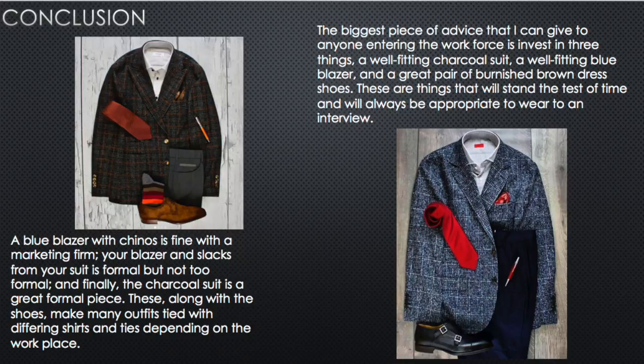In conclusion, if you don't have a lot of money, go out and buy a great gray suit that fits you really well. You can use it for interviews, and after you get the job you can figure out your personal style. A blue blazer is also a great investment because you can wear it casually with chinos or jeans, or dress it up with slacks. A charcoal gray suit and a blue blazer are the two things to invest in to help you get jobs and find your footing in the long run.